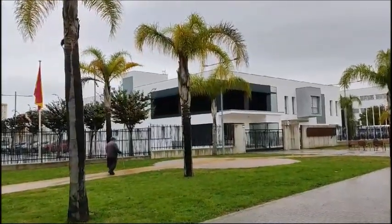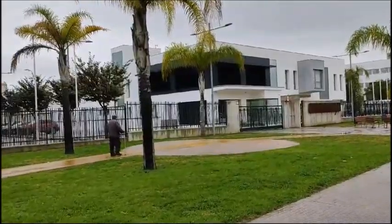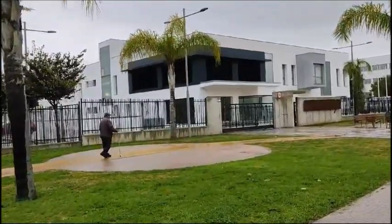El sótano se destina a aparcamiento de vehículos y motos, dispensario de emisoras, archivos, talleres, así como distintas estancias que albergan instalaciones y zonas de circulación.